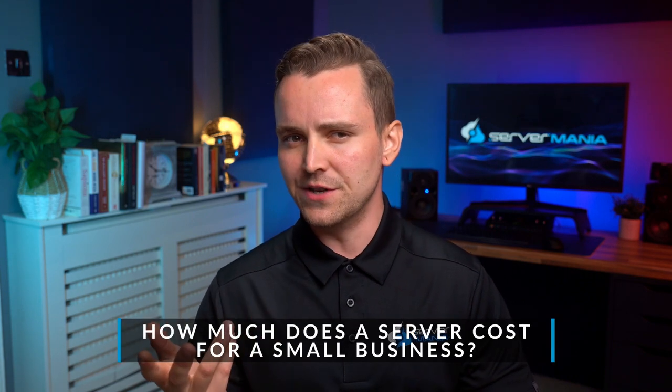How much does a server cost for a small business? There are a number of reasons why you might need your own small business servers. So at what point do you opt into paying for your own server and what will the cost be? There are plenty of server setups to consider.